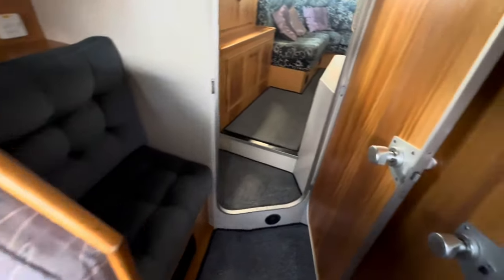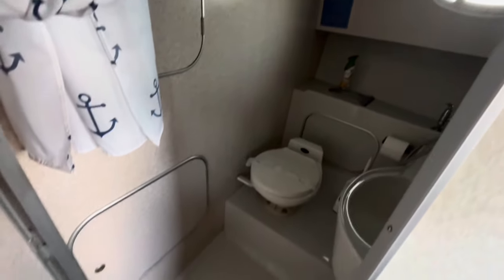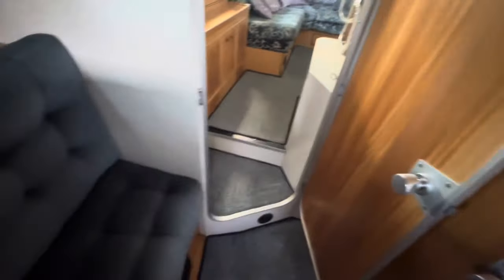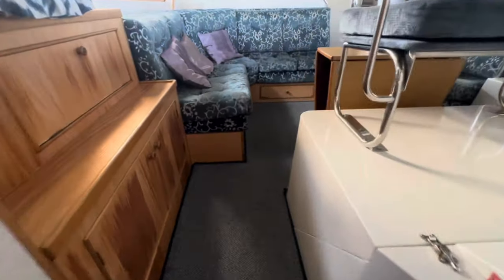You get a good comfortable four berths from this boat, and another en suite toilet and shower compartment. Very clean and very tidy throughout.